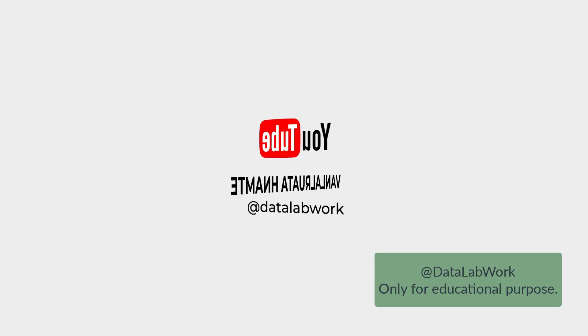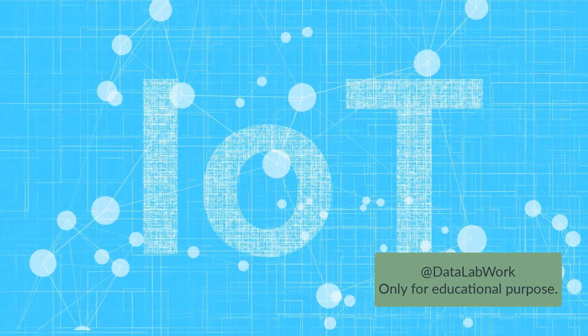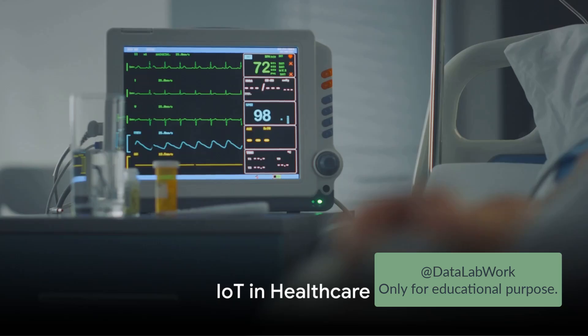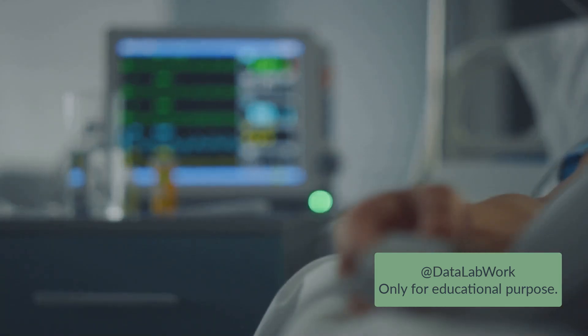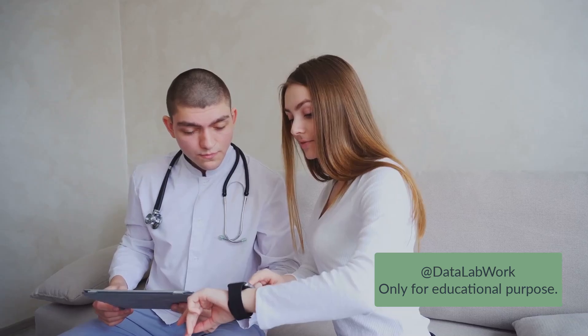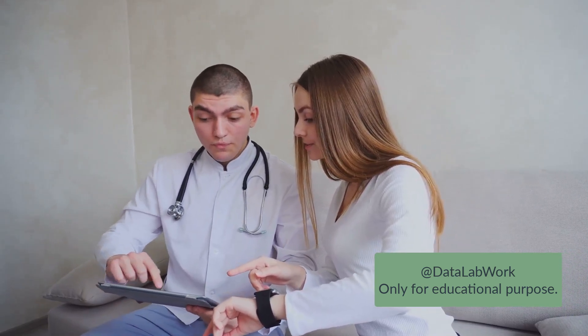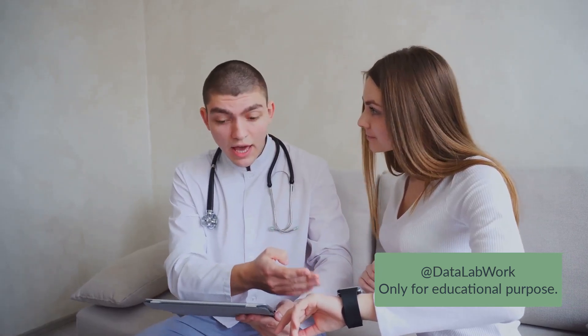In this video, we'll explore real-life case studies that illustrate the success of IoT in our daily lives. One of the areas where IoT has made a significant impact is in healthcare. Imagine a hospital that's not just a building, but a smart entity, able to monitor patients' vitals in real time, collect and analyze data, and even assist in diagnosing diseases. That's not a scene from a sci-fi movie. It's the reality of many healthcare facilities today, thanks to the Internet of Things.